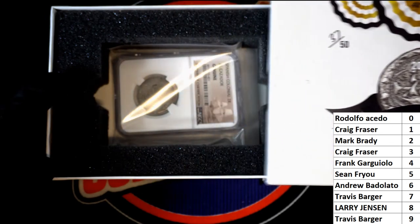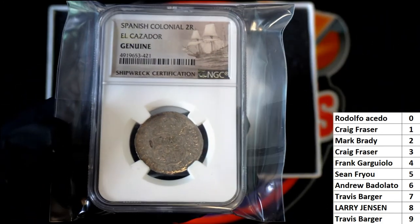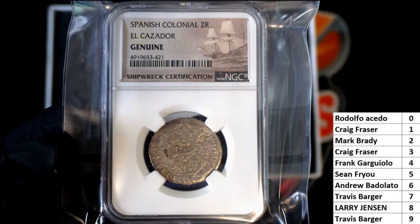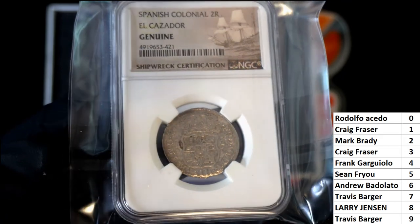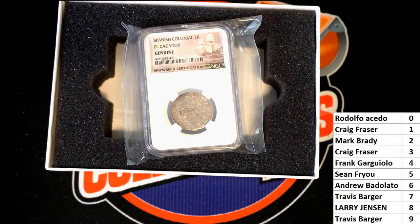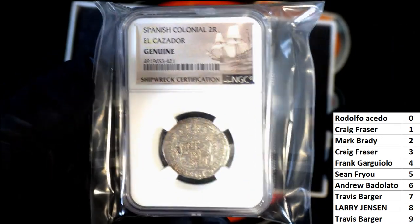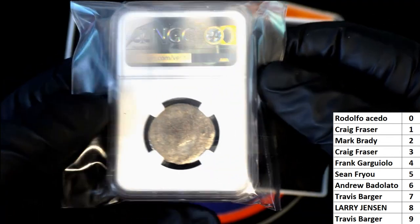Let's see what it is. Okay, so let's see — it's the El Cazador Colonial 2R, which I think most of these are from that one, or all of them. Damn, that's awesome. Look at that, man. Let me turn the light up a little bit — that is really cool. Spanish Colonial 2R right there. Very nice. You guys can see it right there.